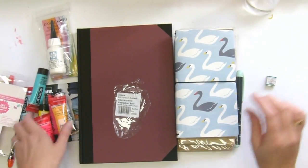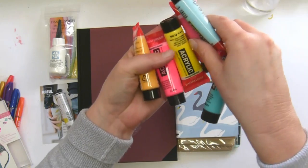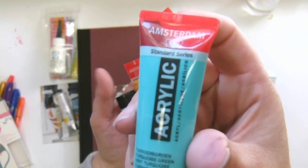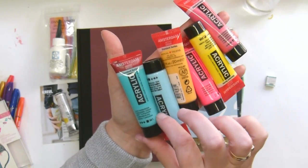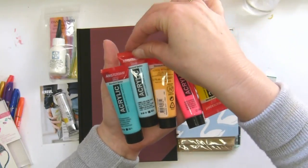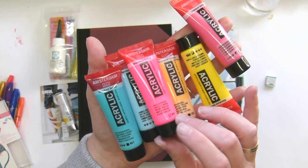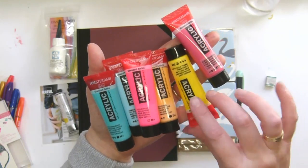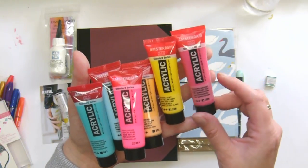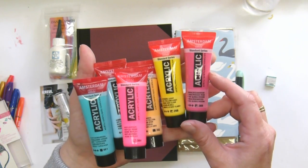I also got a bunch of really cute little acrylic tubes of paint — I think they're Amsterdam. We've got a turquoise, a little blue, a gold yellow, a very fluorescent pink, another light yellow, and then a quinacridone rose. I'm going to have fun with those.